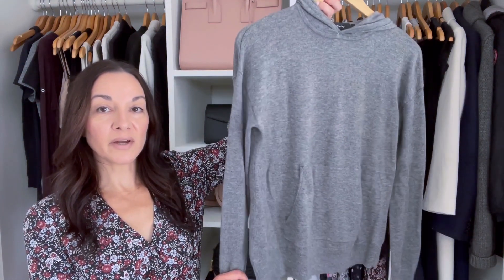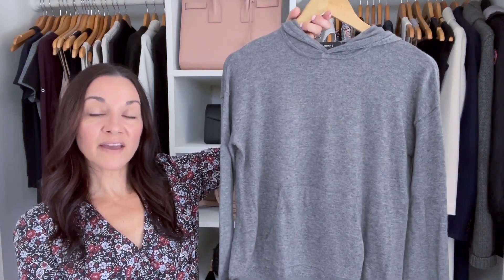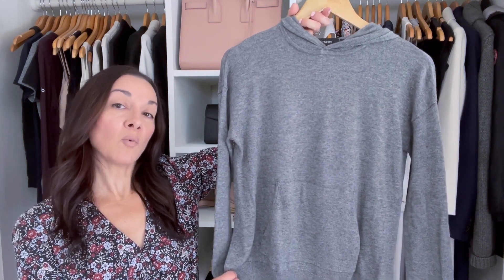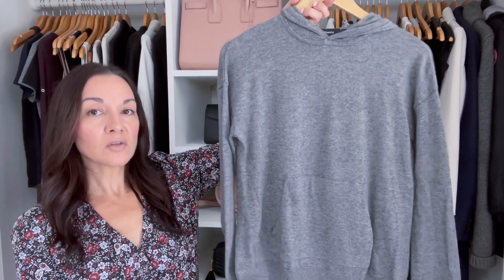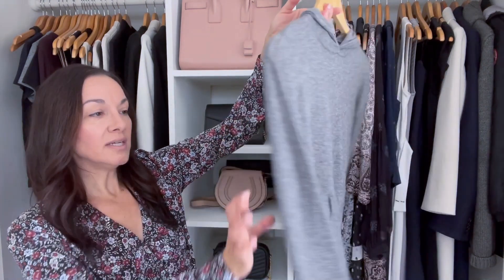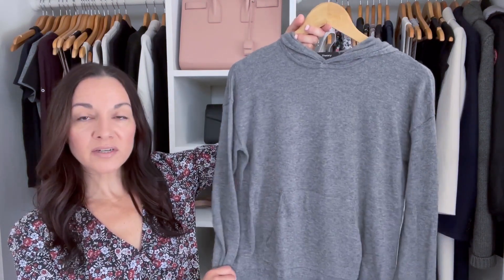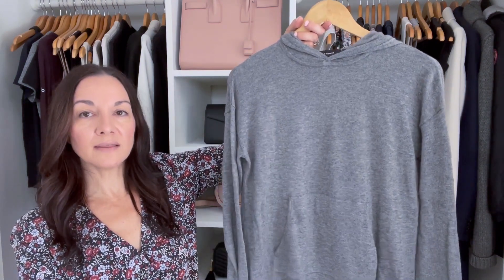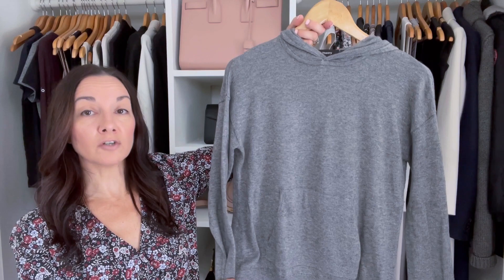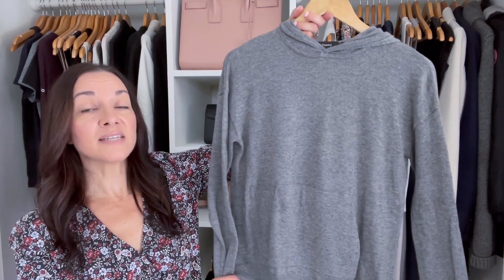The second wardrobe essential I recommend is a lightweight sweater like this one. It doesn't have to be gray — it could be any color. You want one that is lightweight and can transition for some of the warmer fall days but also work for some of the colder fall days. This one is great — it has a hood. I've paired a blazer under it, worn it with jeans, and worn it with faux leather leggings. It's really versatile, and that's one of the key things about an essential item.